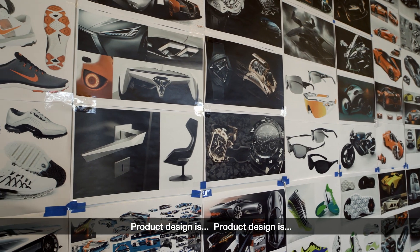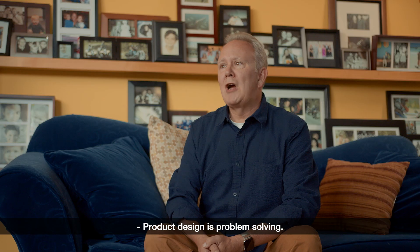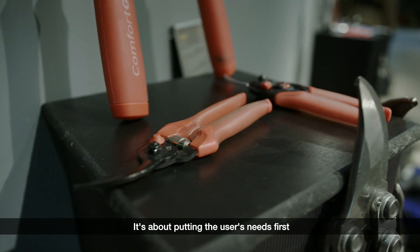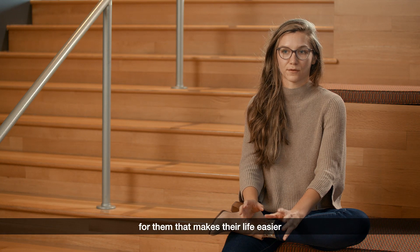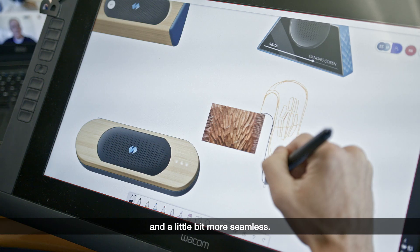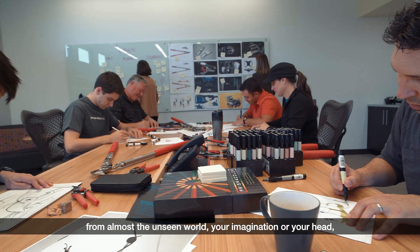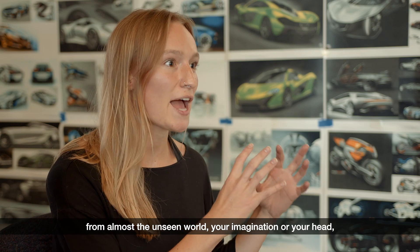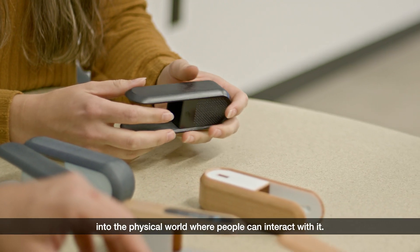Product design is problem-solving. It's about putting the user's needs first and trying to create something that makes their life easier and a little bit more seamless. It's taking something from almost the unseen world — your imagination or your head — and bringing it to life, bringing it into the physical world where people can interact with it.